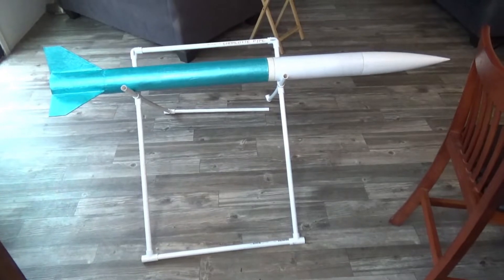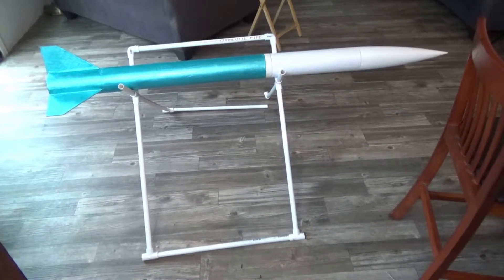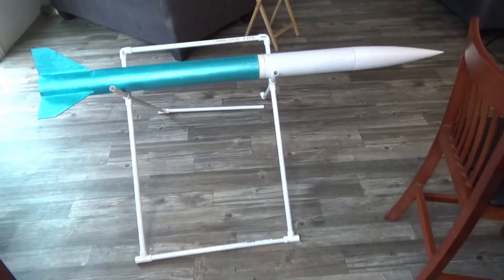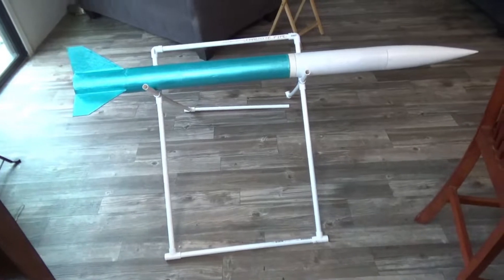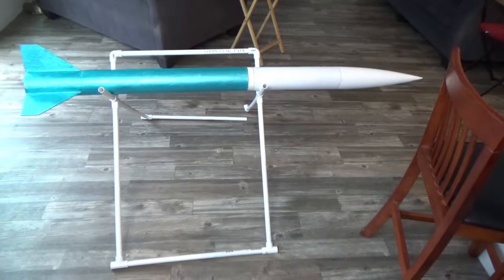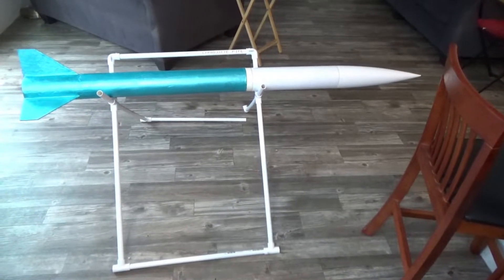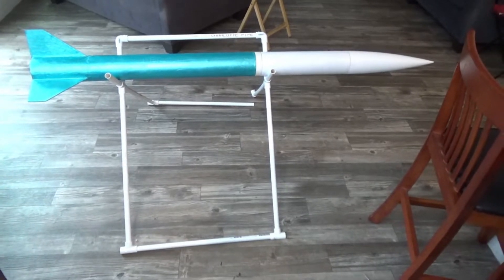I'll show you the video in a minute, but I named this rocket 'cert one.' It only flew the blue section with the nose cone, but it does have an extended section. I'm going to be putting that together for cert two — my level two certification. You'll see the flight computer, and I'll have more videos on that.